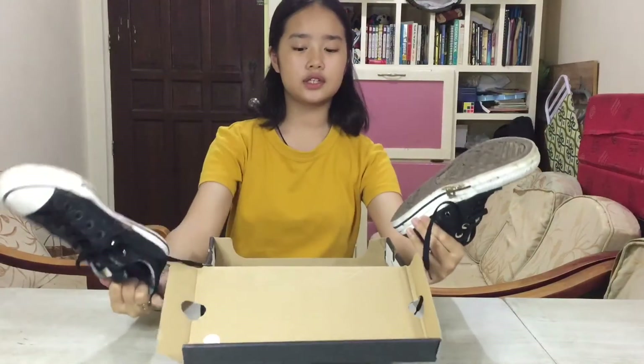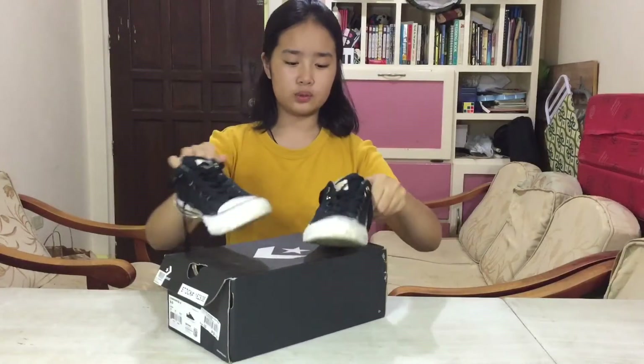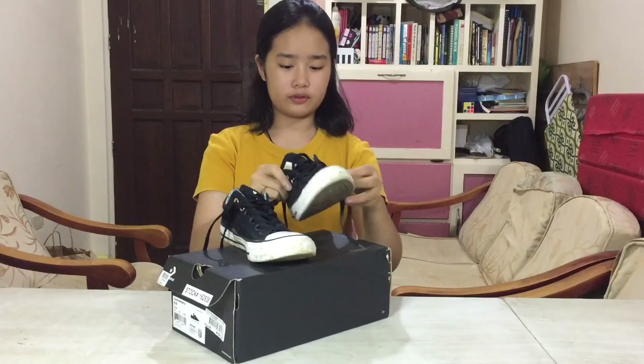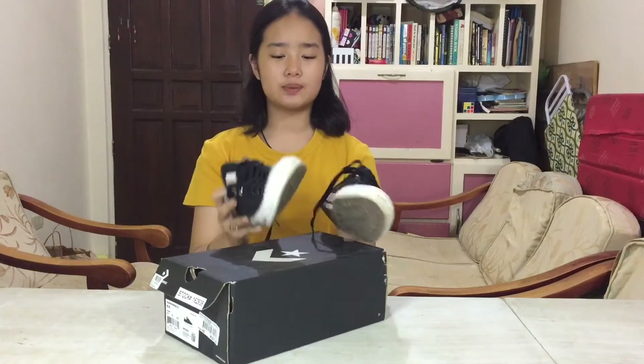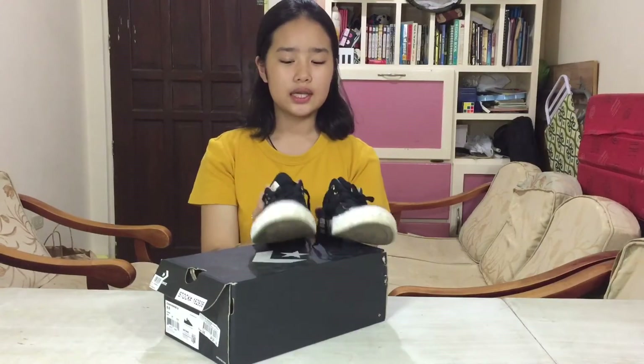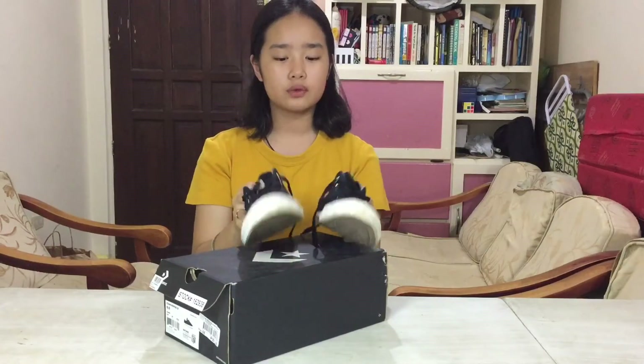Now for another pair of Converse that are kind of dirty — I'm not sure exactly what type this is but it's black and white, just like the previous pair, but they're kind of mid-cut. These are another pair of shoes I love to wear whenever I wear simple clothing like skirts and shorts. They're just super comfortable and I love Converse, that's why I have a lot of shoes from them.